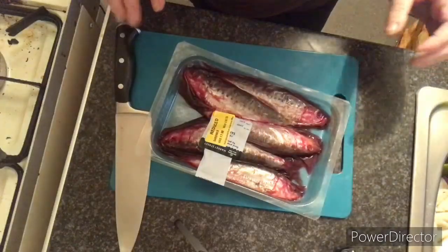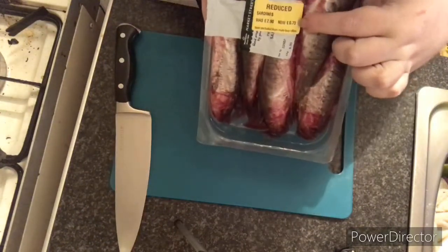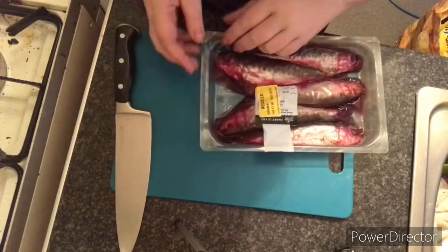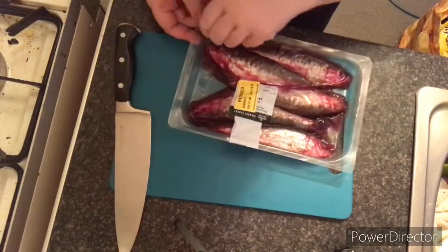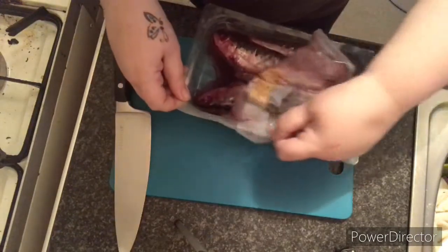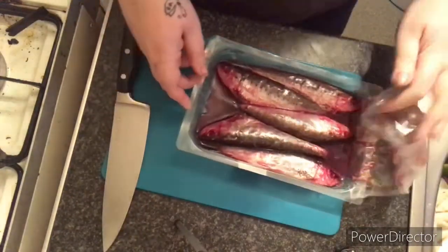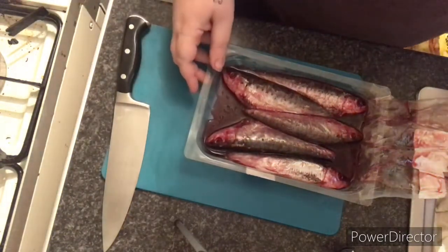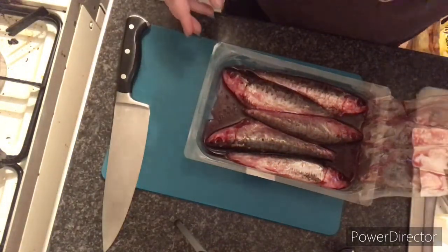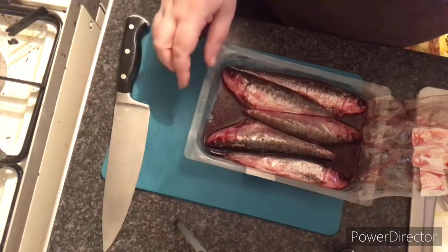These were actually 73p when they're normally about three pounds, so quite a treat — definitely for me! I'm going to rinse them off first because they do get a bit fishy after being in a packet.